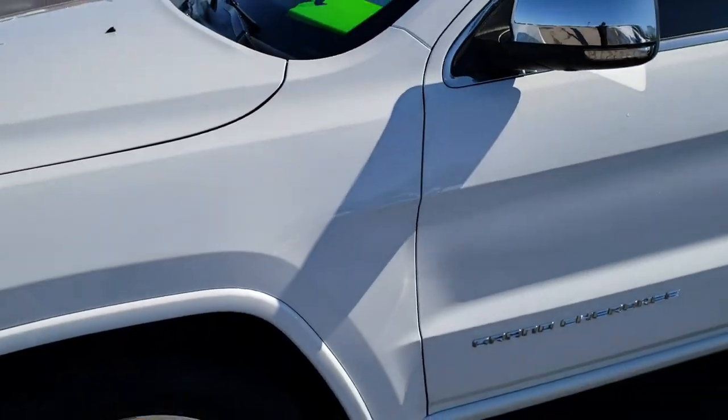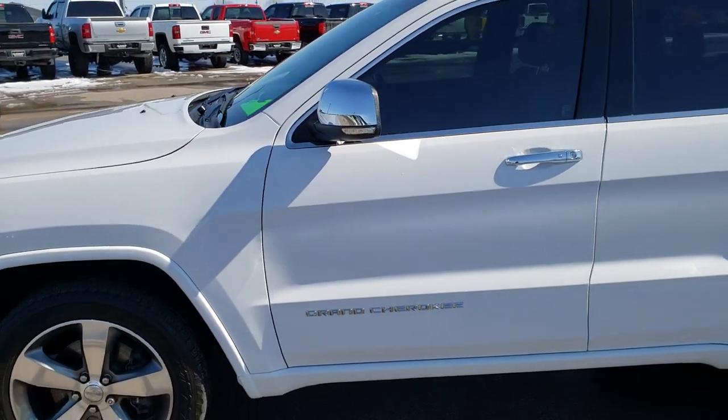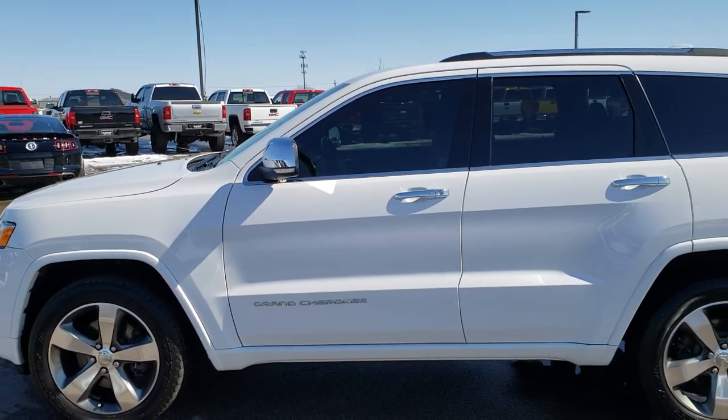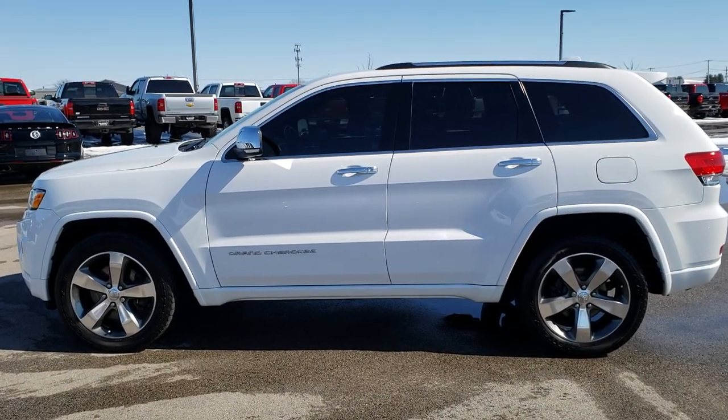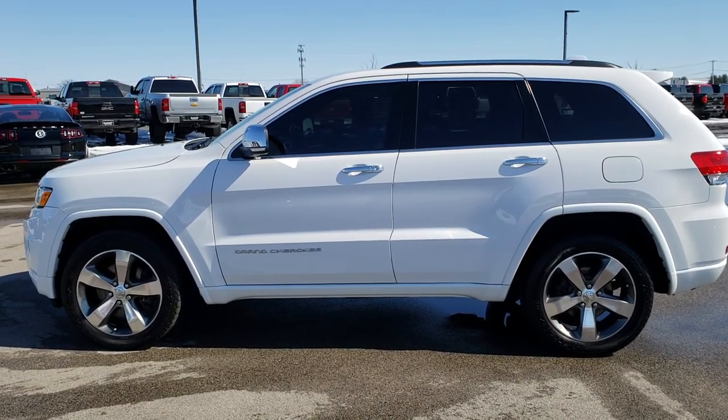To see more pictures of this Jeep or one of our other 450 new and used cars, trucks, SUVs, minivans, Wranglers — you name it, we got it. Go to our website at www.summitauto.com for full pictures and descriptions of every single vehicle from both our lots.